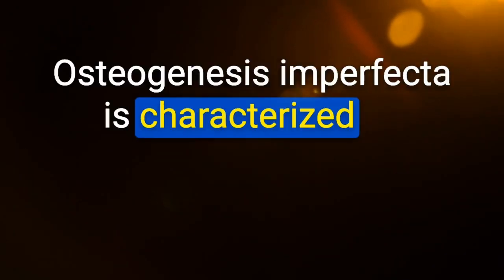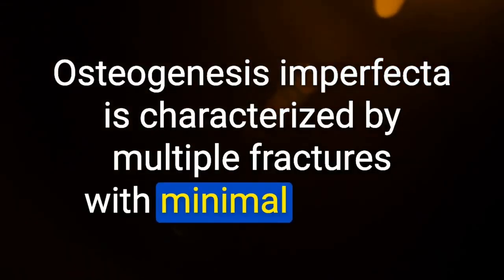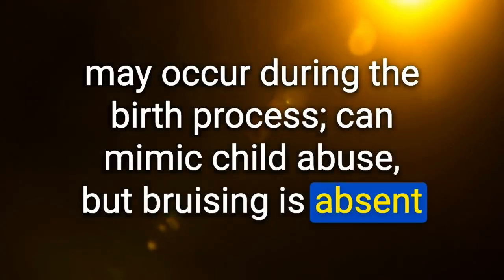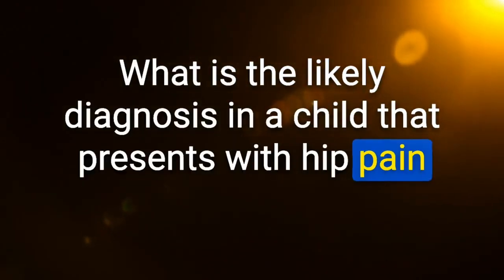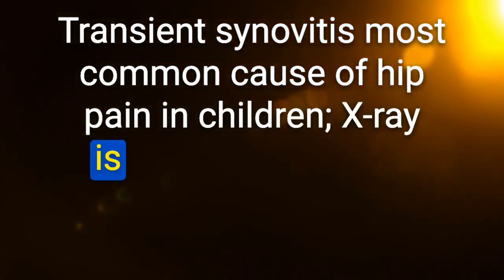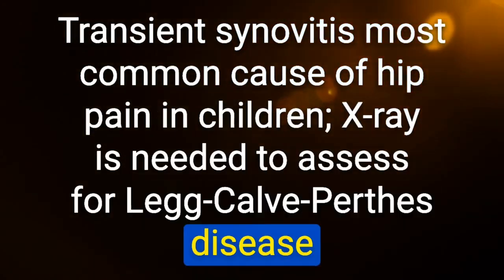Osteogenesis imperfecta is characterized by multiple fractures with minimal trauma — may occur during the birth process, can mimic child abuse, but bruising is absent. Likely diagnosis in a child with hip pain several days after a viral URI with normal exam, labs, and X-ray: transient synovitis — most common cause of hip pain in children; X-ray is needed to assess for Legg-Calvé-Perthes disease.